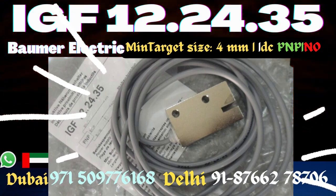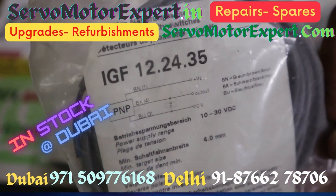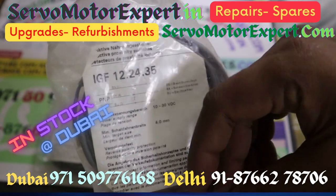The one you see here is an inductive sensor slot type made by Bomber Electric. It is IGF 122435 PNP. The minimum target size is 4 mm.